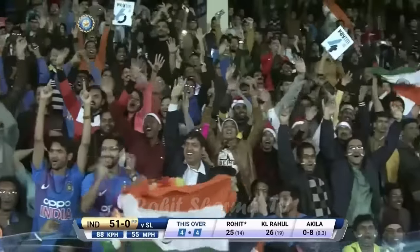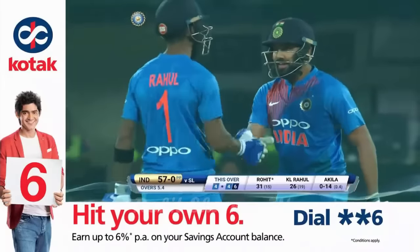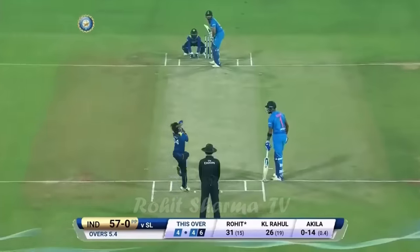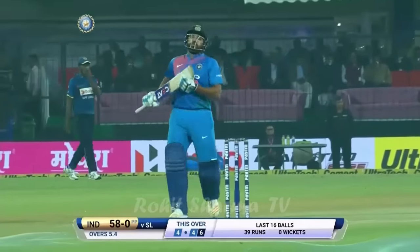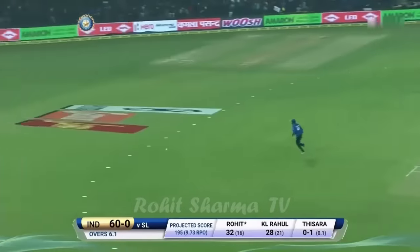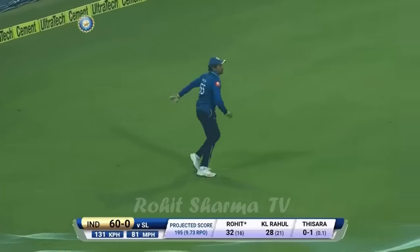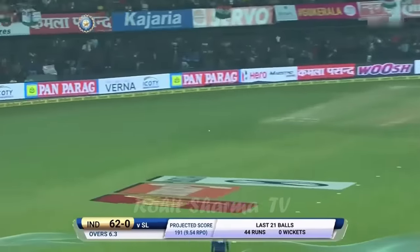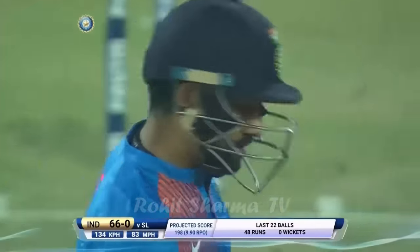Seemed like he had mistimed it, and I'm sure when you look at the slow motion it hasn't come from the middle of the bat. We're looking more towards the onside — that's the beauty of this ground. The fielder there should have been able to get around, but it's gone slightly round to the boundary. Take another four — square on the offside.